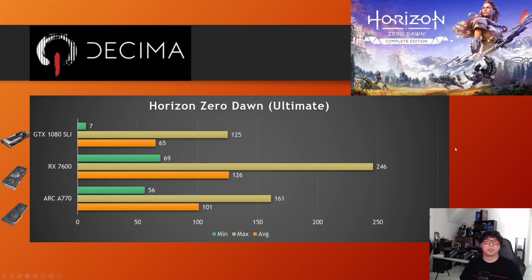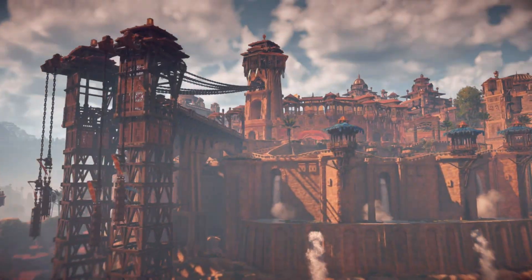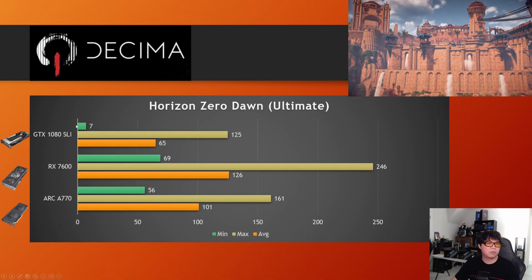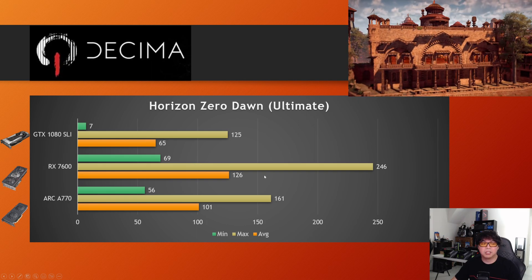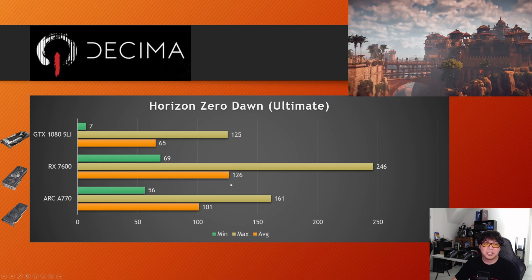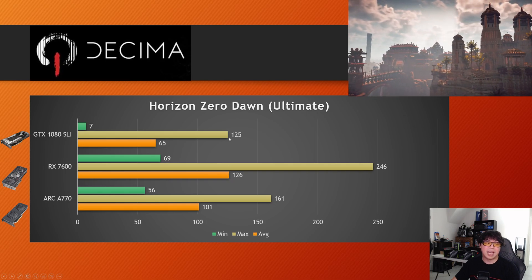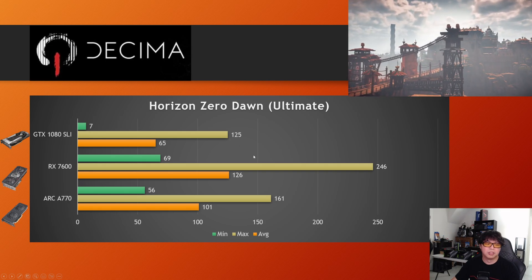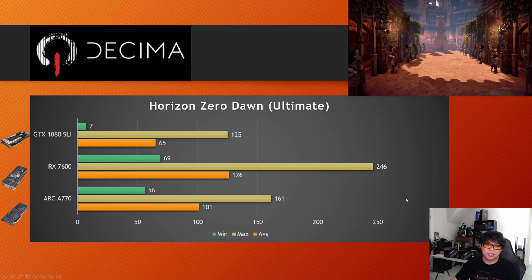Next, Horizon Zero Dawn on ultimate settings at 1080p. Again, no SLI utilization of the second GPU — it almost seemed like it wanted to, and I think the reason the minimum FPS is so bad is because it probably tried to buffer something to the second GPU but then didn't do it. Basically 65 FPS at 1080p. You can see the modern RX 7600, a sub-$300 GPU, delivering a much better experience — 126 FPS average versus the maximum that the 1080 SLI managed in this title. So far, not a good showing.